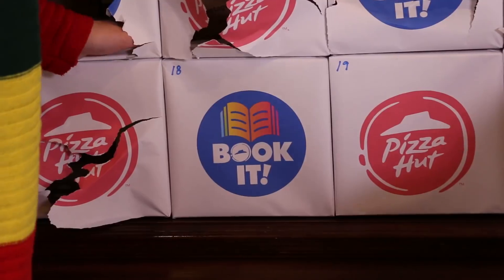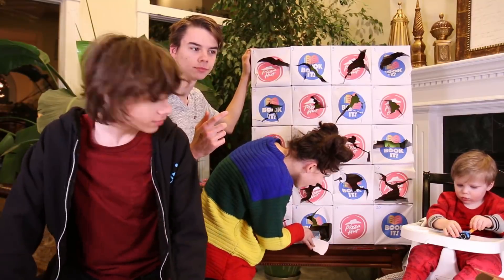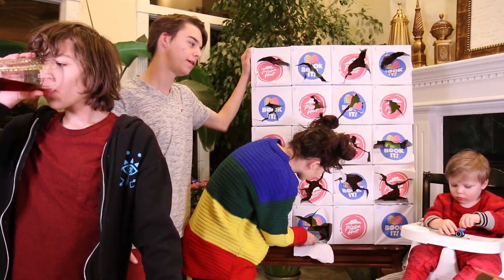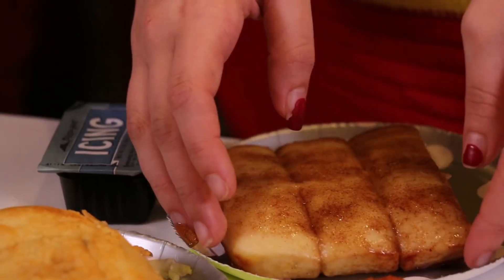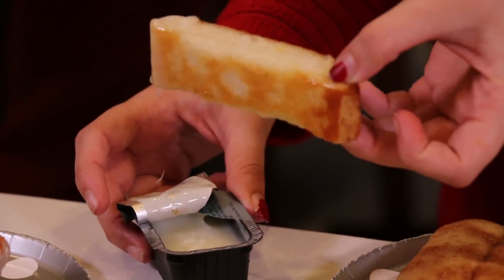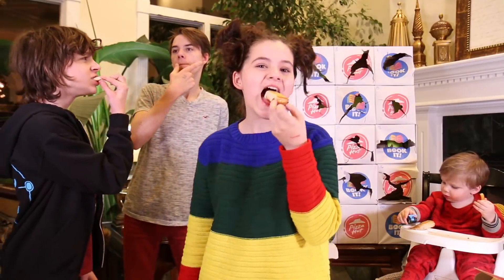I'm going to open up number eighteen — 'dix-huit' in French. These are cinnamon sticks with icing, and they never give you enough icing. These are pretty good.